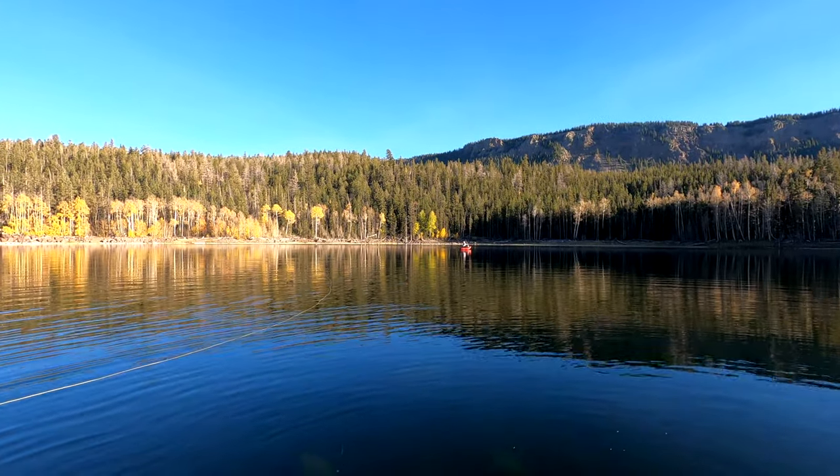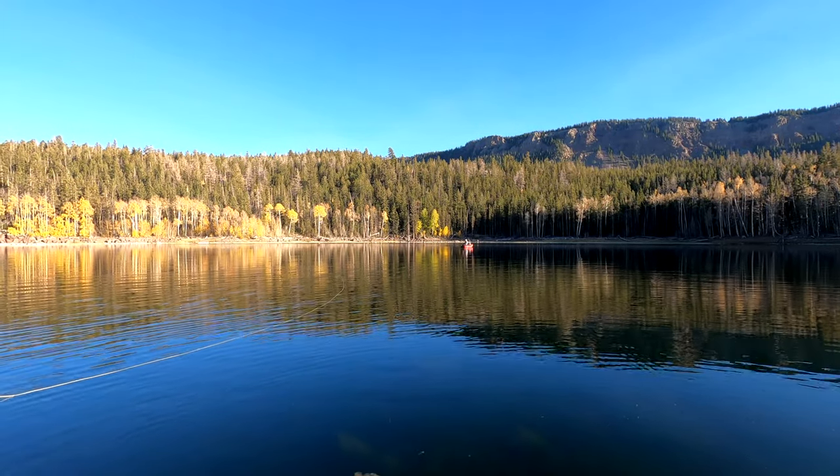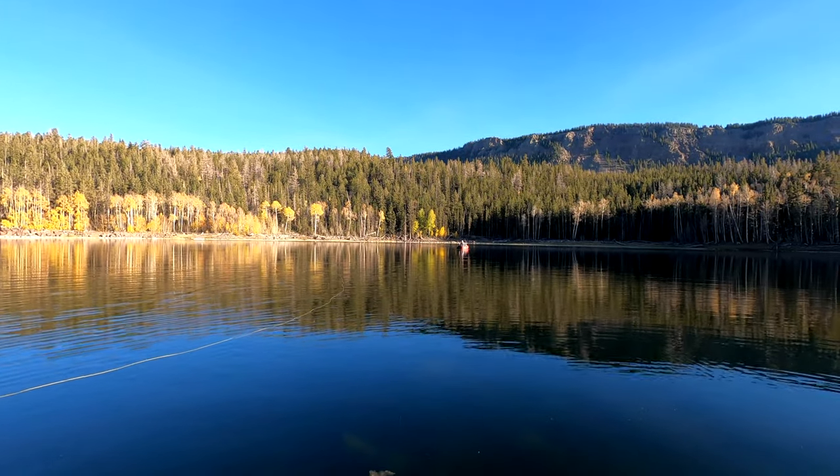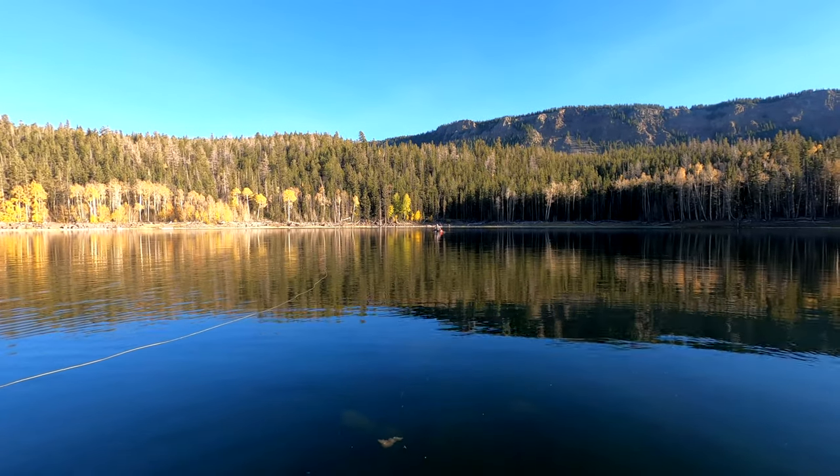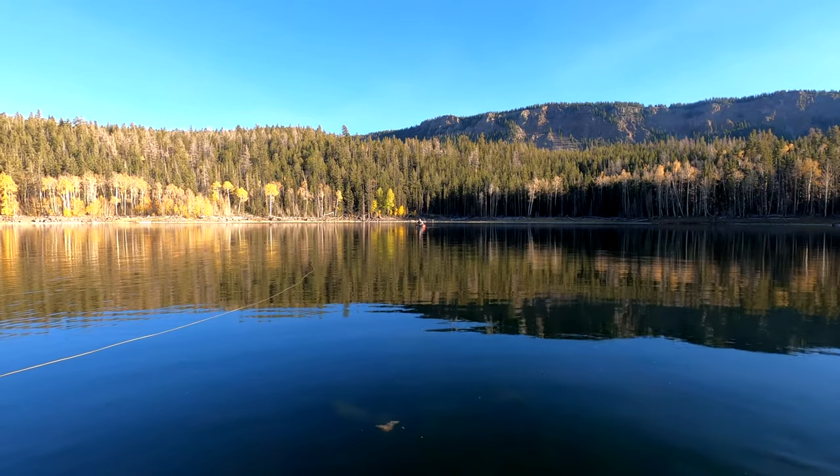We're not going to kick over there because it's too far, but there's a nice scenic shot of Mr. Egan fighting a brook trout. Probably caught it on an orange bead something or other.